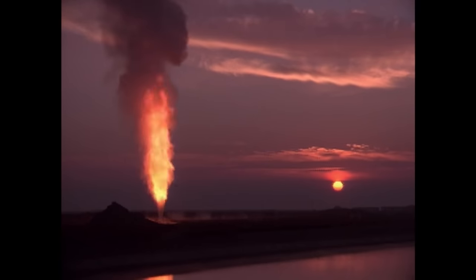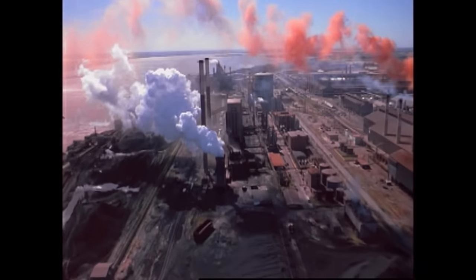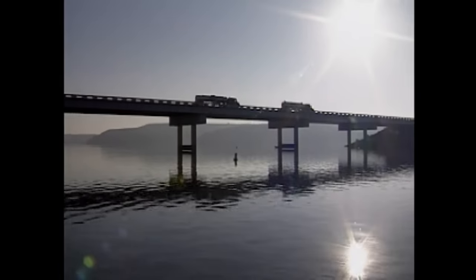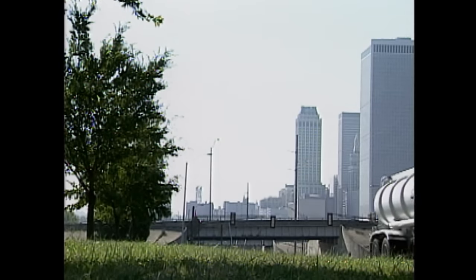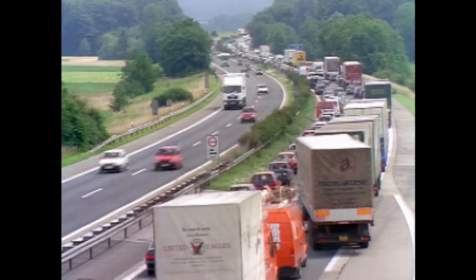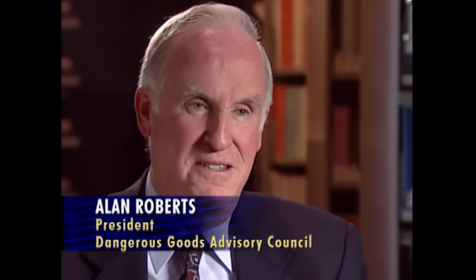Industrial poisons. Radioactive byproducts. Such things are generally brewed up far from where we live and work. But on their way to market, or a waste dump, they go right by where we live and work, in staggering quantities. Is hazmat pervasive? The U.S. Department of Transportation estimates that there are 800,000 hazmat shipments daily. It's ubiquitous — it's everywhere.